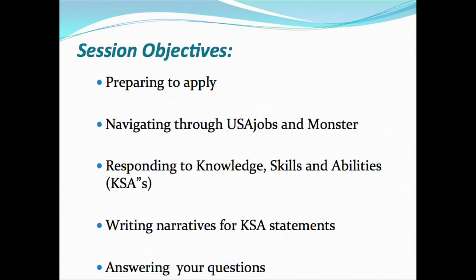Our objective today is to learn how to prepare to apply, navigate through USAJOBS and MONSTER, respond to KSAs — knowledge, skills, and abilities — writing narratives for those KSA multiple choice statements, and answering any questions you may have.